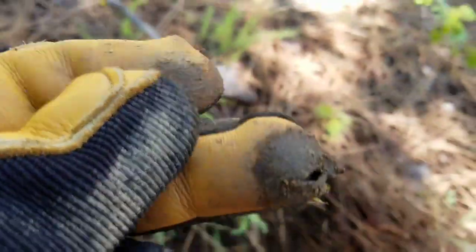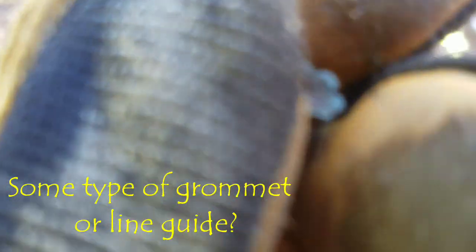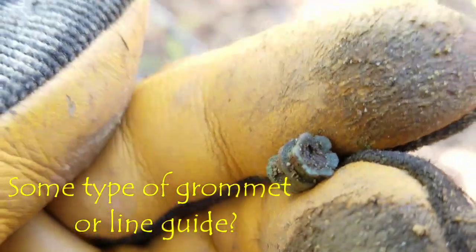Hey everyone, welcome back. I just got another good target. It looks like there's some kind of lead projectile, maybe a pellet. Looks an awful lot like a pellet. Check out the base there. Got the pebbles. I've never seen a pellet like this before. Pretty cool.